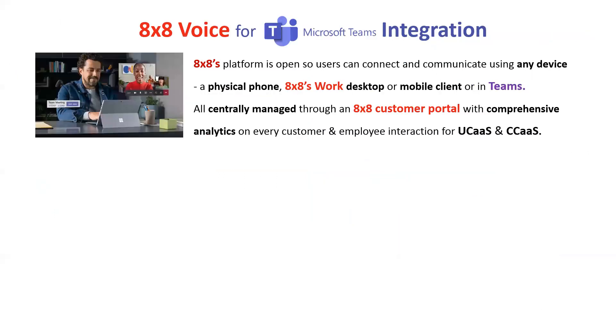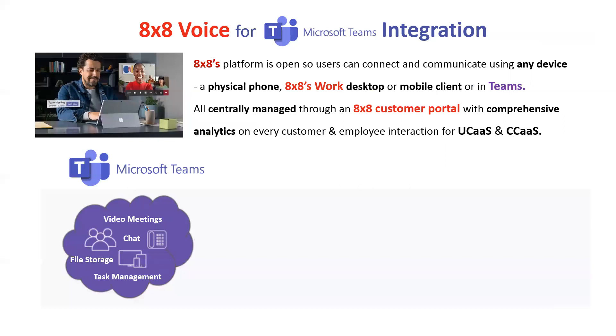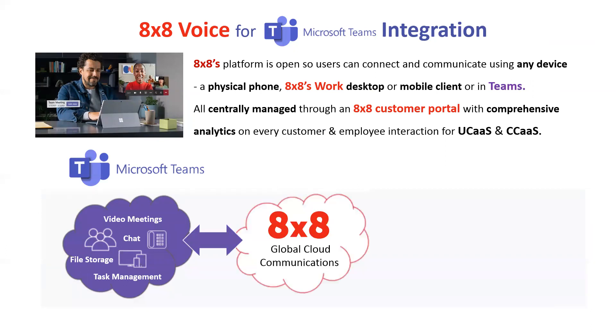8x8's platform is open, so users can connect and communicate using any device — whether it's a physical phone, the 8x8 Work app, or mobile client in Teams. All are centrally managed through an 8x8 customer portal, so you can see comprehensive analytics on every customer-employee interaction for your entire business. In a nutshell, we would use Microsoft Teams for video meetings, chat, file storage, and task management. And then we would use 8x8 for anything having to do with voice — going to the public switched telephone network with enterprise voice, calling into as many as 47 different countries.